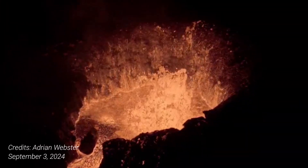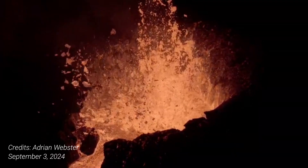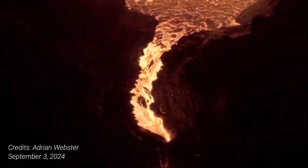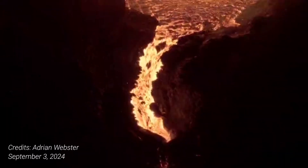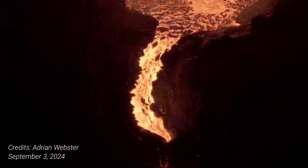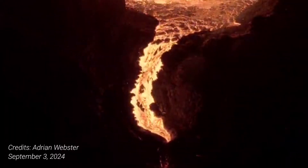At this point, the active lava flow does not threaten infrastructure near the eruption site. Furthermore, changes in volcanic tremor and gas emissions indicate that the eruption has diminished significantly in recent days.